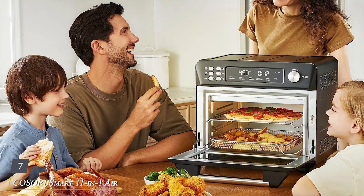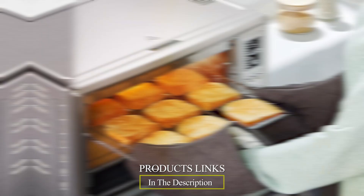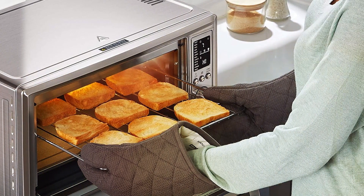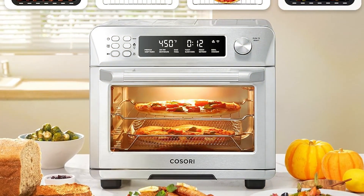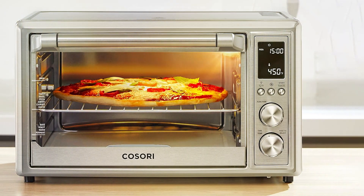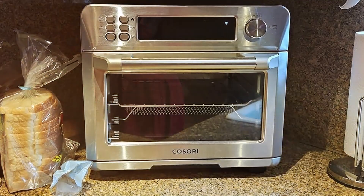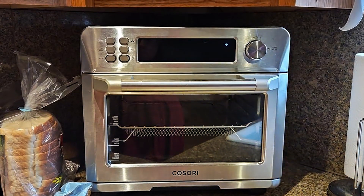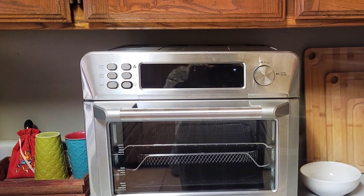Number 7: COSO Arari Smart 11-in-One Air Fryer Toaster Oven Combo, your all-in-one solution for versatile and convenient cooking. Designed with modern kitchens in mind, this sleek and stylish appliance combines the functionality of an air fryer, toaster oven, and more, all in one compact package. With its elegant design and compact footprint, the COSO Arari Smart Oven adds a touch of sophistication to any kitchen countertop. Its stainless steel construction ensures durability, while its intuitive controls and digital display make operation a breeze. Equipped with 11 preset cooking functions including air frying, toasting, baking, roasting, broiling, and more, this smart oven offers unmatched effectiveness in preparing a wide variety of dishes.